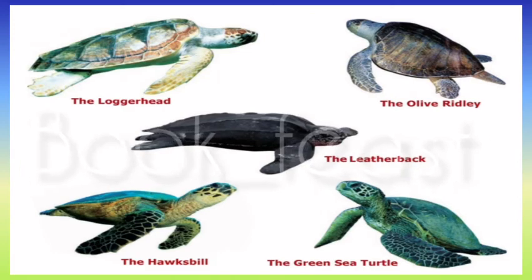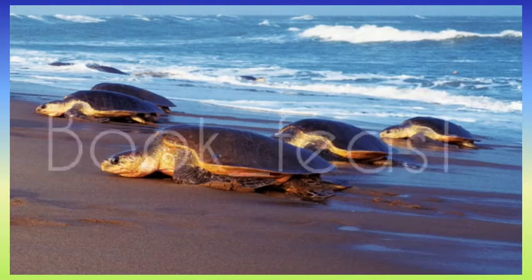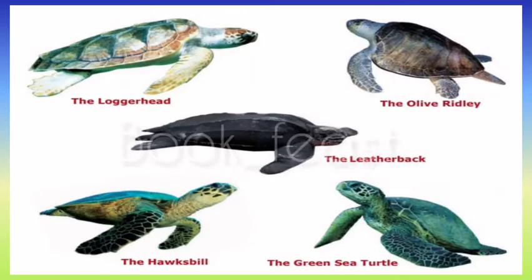The eggs are about the size of a table tennis ball. Once the eggs are laid, the turtle fills the hole with sand and tosses sand over it to cover the nest completely. The eggs are left to be incubated by the warmth of the sun.